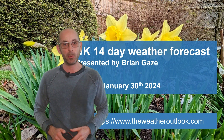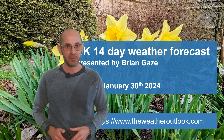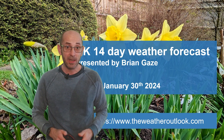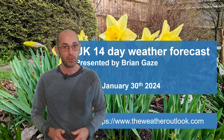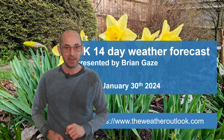Hi. Welcome to the 14-day weather forecast. It has been notably mild at times recently, but I've read quite a lot of speculation on social media and elsewhere about the possibility of it turning a good deal colder as we head into February. So, does that appear to be likely?